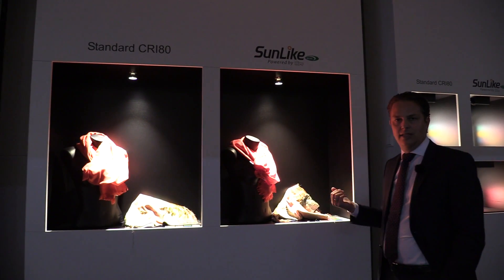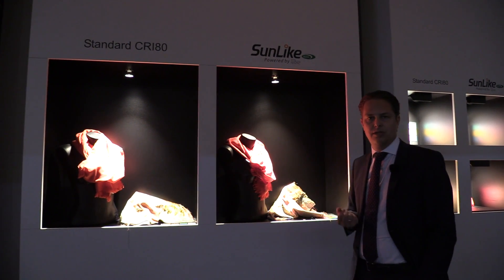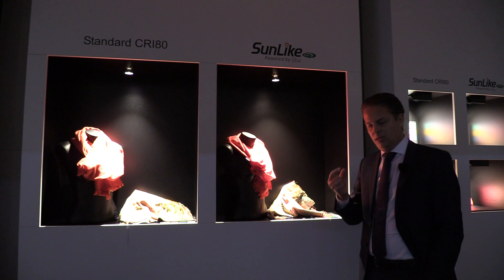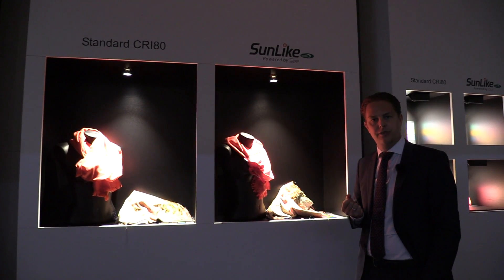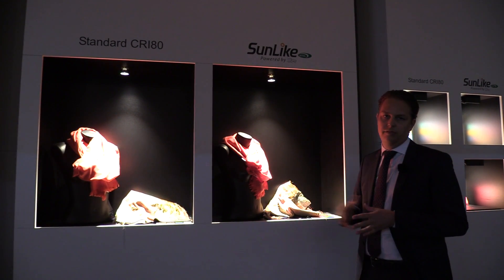Behind the Sunlike technology there is a purple LED from Seoul Semiconductor in combination with a specially developed phosphor combination from Toshiba Materials, and this R&D cooperation results in this kind of technology.